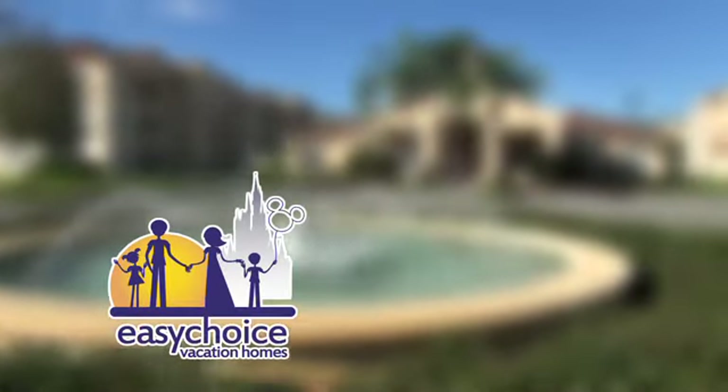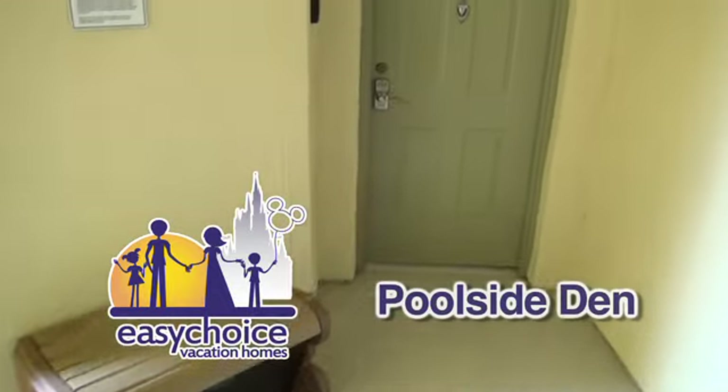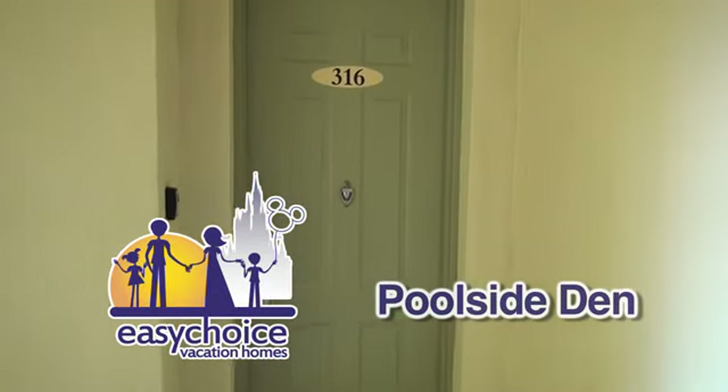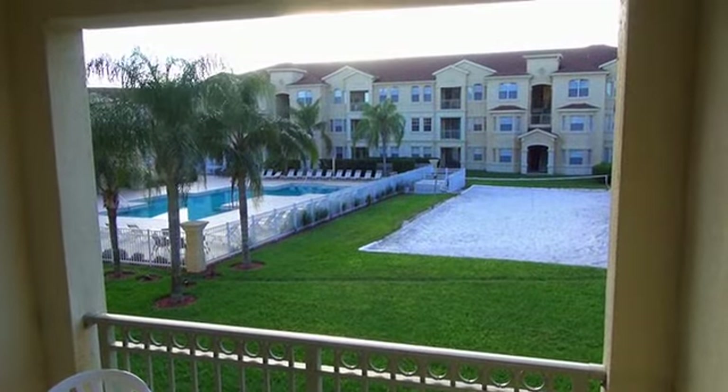Easy Choice Vacation Rentals welcomes you to Poolside Den. Before we show you the inside of this three-bedroom, two-bathroom luxury condo, enjoy the view from your balcony.